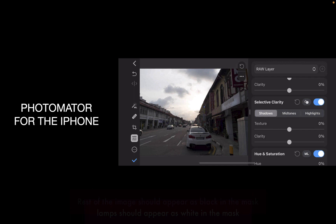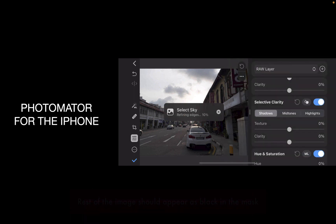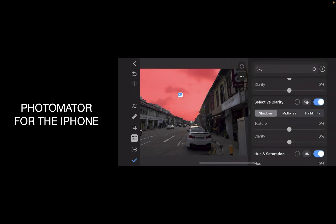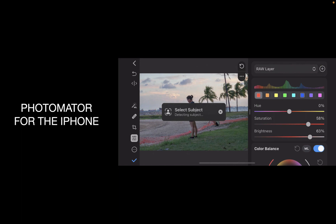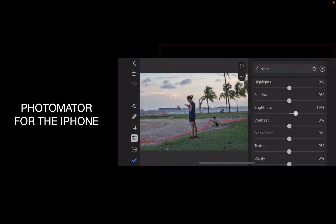Let's take a look at some of the advantages of each. What makes Photomator stand out over Capture One? Well, it is its AI-based masking, such as Select Sky and Select Subject, which Capture One has no equivalent of. In fact, Capture One does not have any local adjustments to speak of, AI or otherwise, in its iPhone app. This allows Photomator for iPhone to make precise adjustments that you could not do with Capture One.